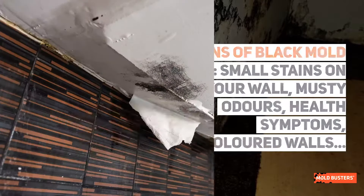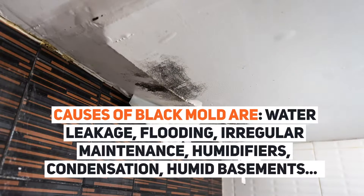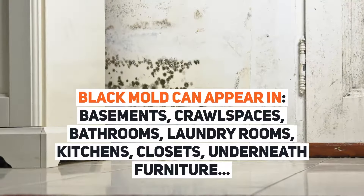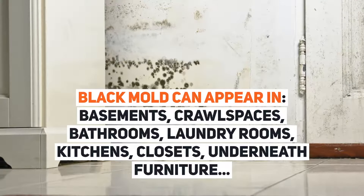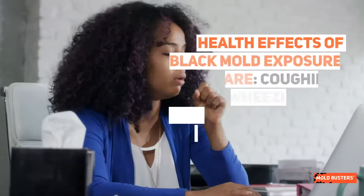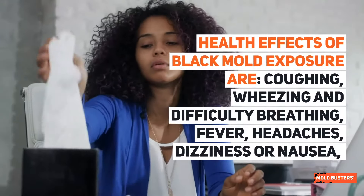Causes of black mold are water leakage, flooding, irregular maintenance, humidifiers, condensation, and humid basements. Black mold can appear in basements, crawl spaces, bathrooms, laundry rooms, kitchens, closets, and underneath furniture.